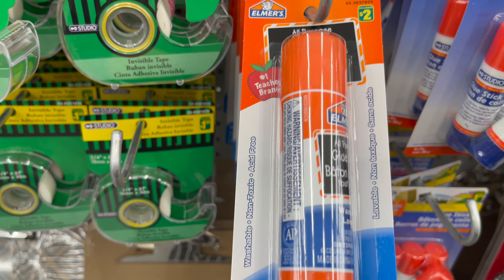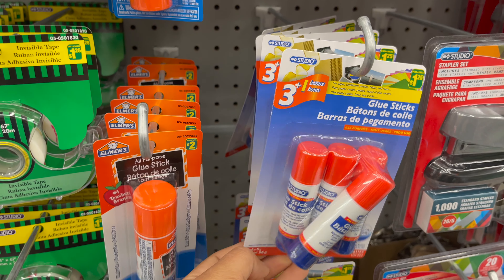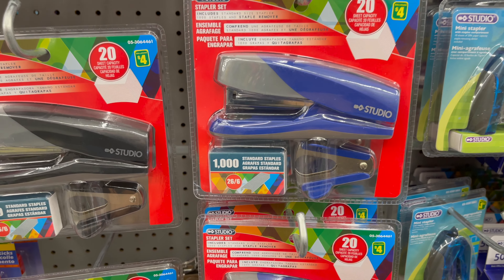Look how cute are these pencil cases only for $2.50 — you might need this to store your school supplies. This is a glue stick only for $2, three small sticks only for $1.25, and you can also get this clear liquid glue.